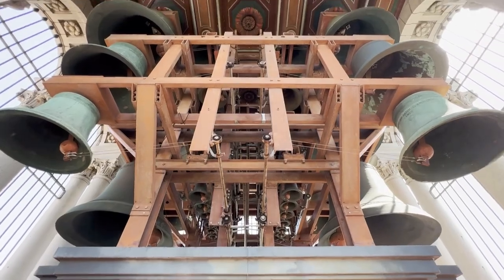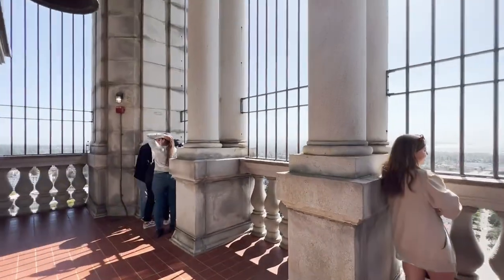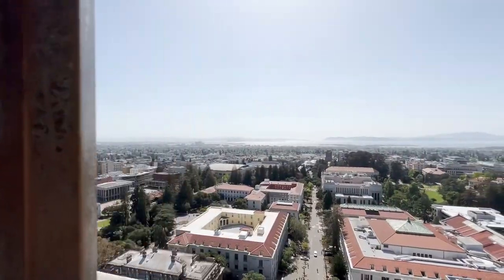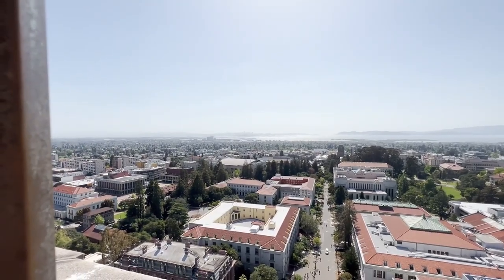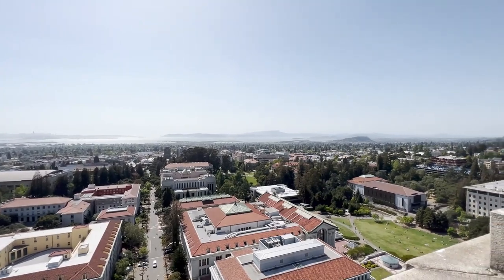Look at all those bells. There's San Francisco out there. And Emeryville. Beautiful.